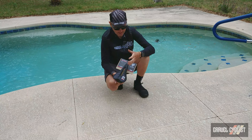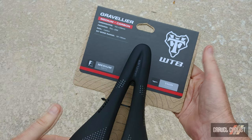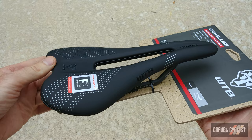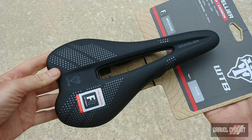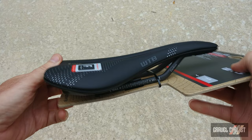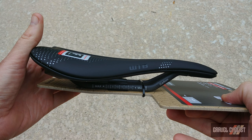Up close the Gravelier, there are different variants which I'll cover momentarily. WTB say this saddle is built for speed, built for distance, and built for gravel. According to WTB, gravel riders tend to pedal in a forward-leaning position for long periods of time. To accommodate this riding posture, the side profile of the Gravelier curves from tip to tail and cradles the pelvis to provide locked-in support.